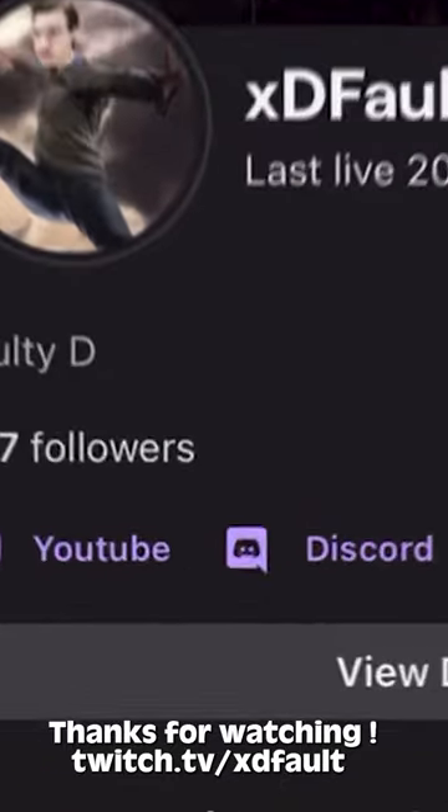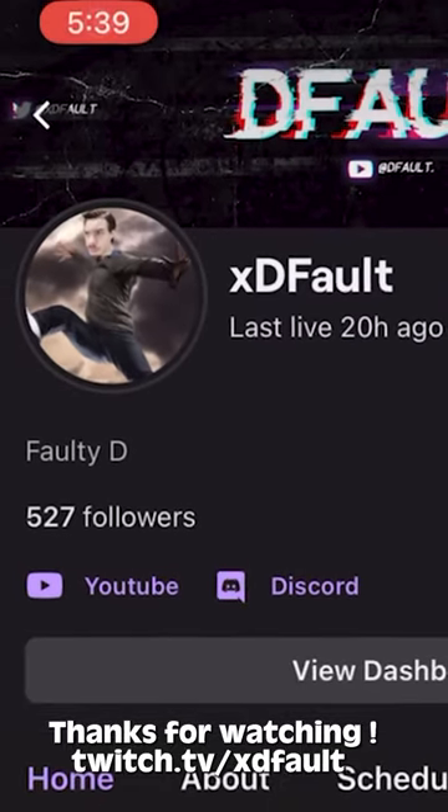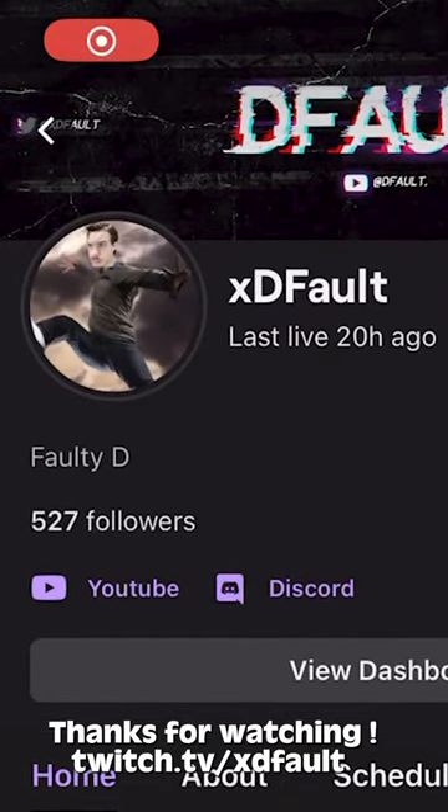If you like what you saw, drop a like and a sub — it is super appreciated. Thank you as always for watching, and drop us a follow on Twitch if you'd like to catch us live.